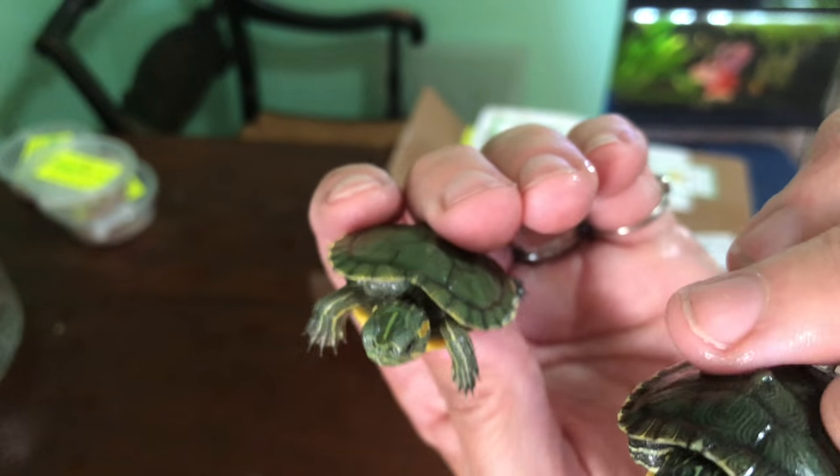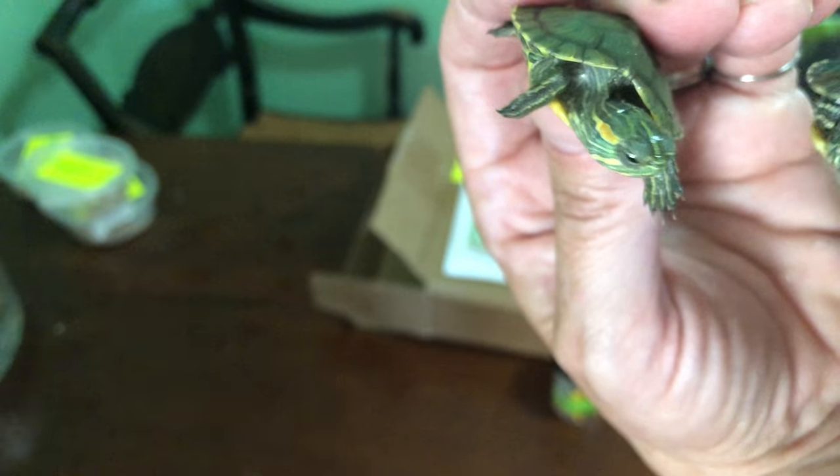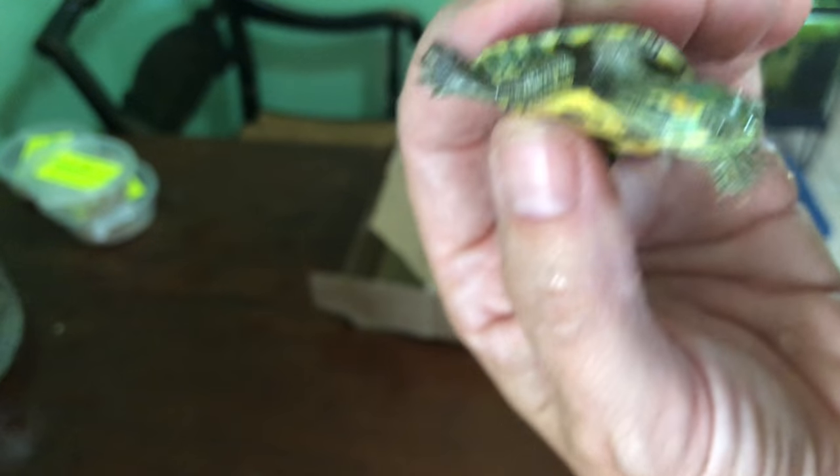Now these get bigger — they're like dinner plates. These are going to be my outside pond turtles. I'm building their enclosure now around the pond so they can't get out. Hey babies. So those are my new turtles and I am stinking excited.